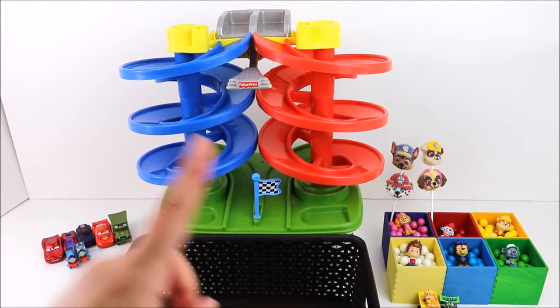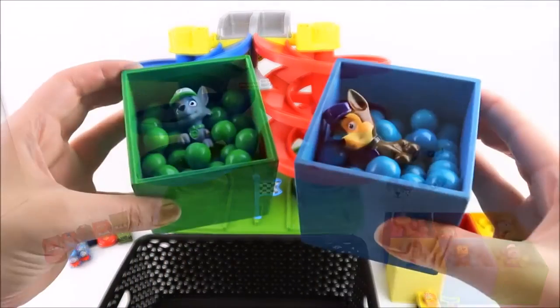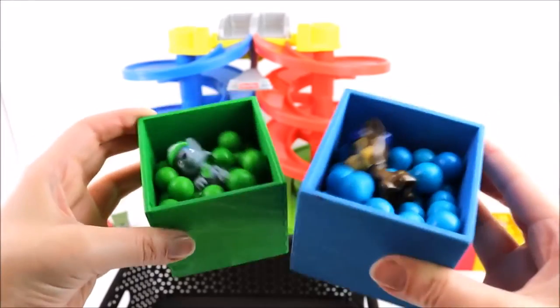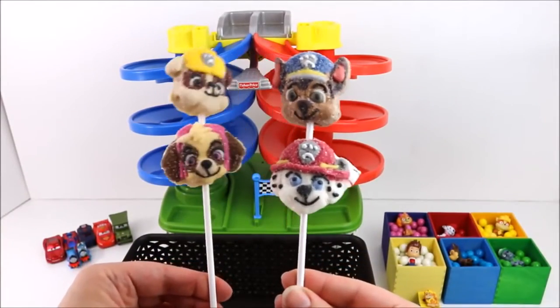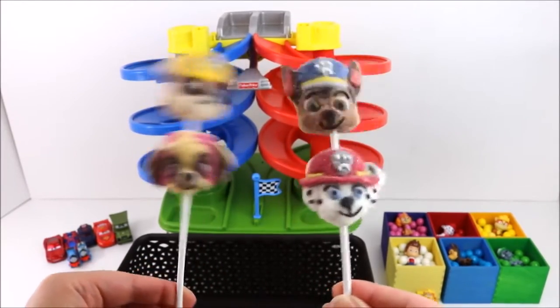We are going to be racing the Paw Patrol cars down this spiral race track and we will see who wins! We are going to be racing some of these Gumballs down the track and see which Paw Patrol pup wins! And whoever wins gets these yummy Paw Patrol Marshmallow Pops! Mmmm! Yummy! Let's get started!